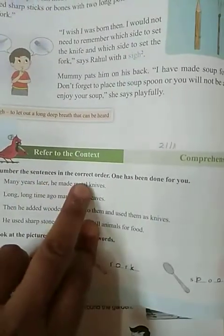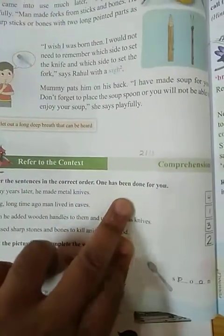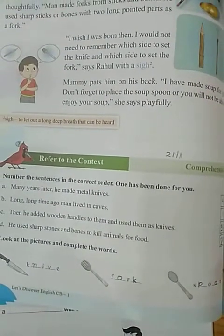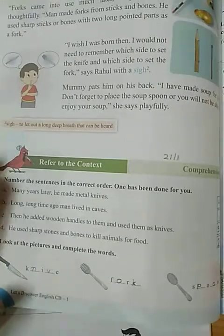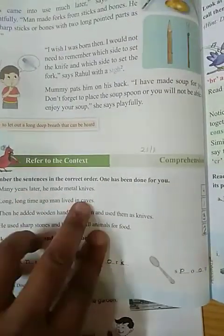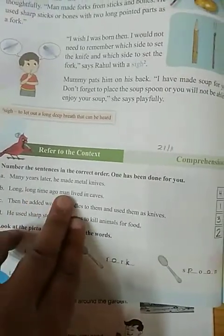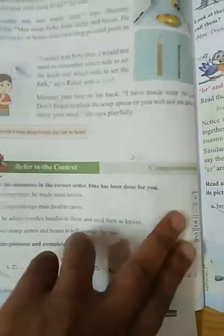Number the sentences in the correct order — one has been done for you. As per the story, we have to place these sentences in the correct order. Like: long, long time ago, men lived in caves — this was the first.